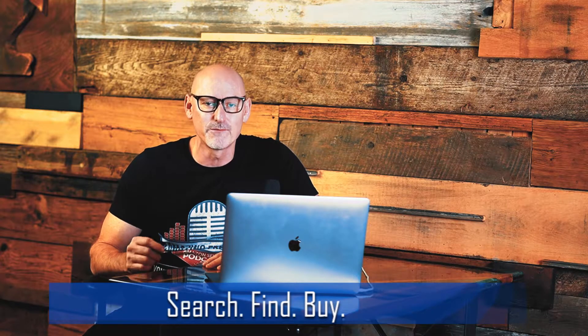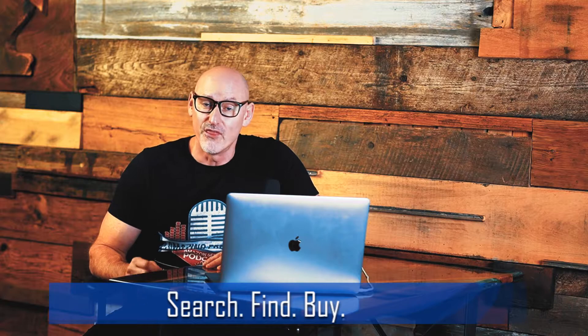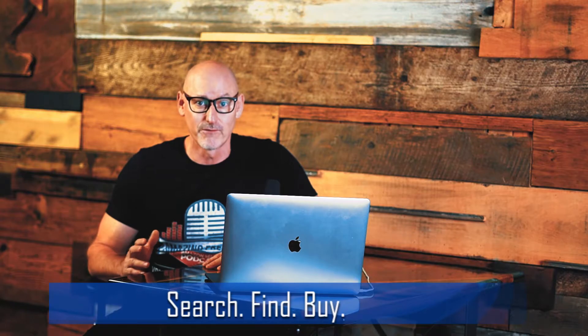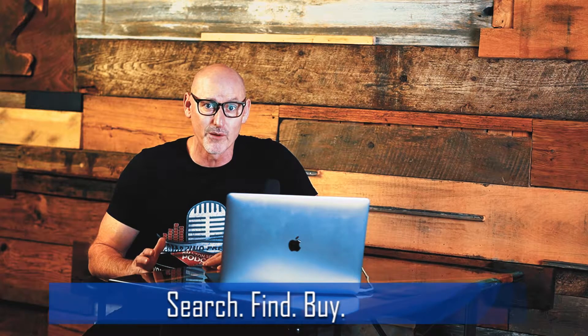If you use the code AMAZING FREEDOM, they're going to give you free credits as well. This is going to help you tremendously rank from the back of search for the products and keywords you're going for and bring you up to the first page.